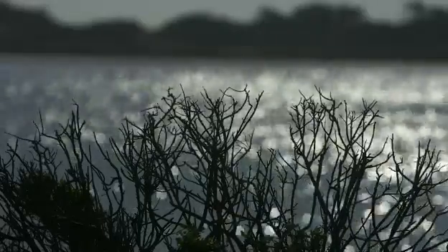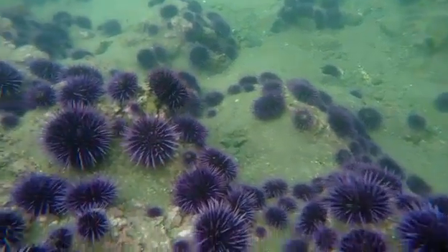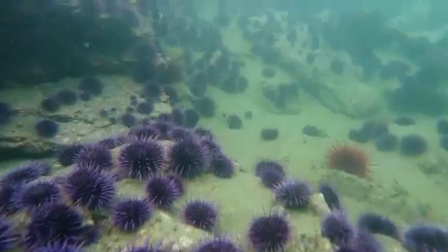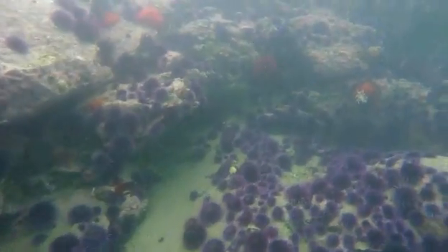The mysterious sea below the surface holds a growing drama. Along the west coast, things look like a horror movie — the seafloor has been taken over by purple sea urchins. They are creating these areas where they have pretty much taken over along the bottom.